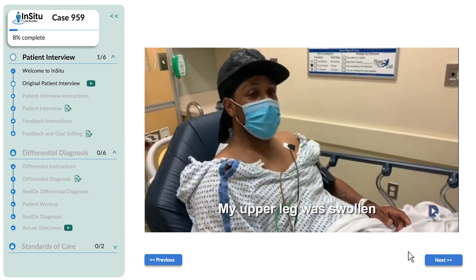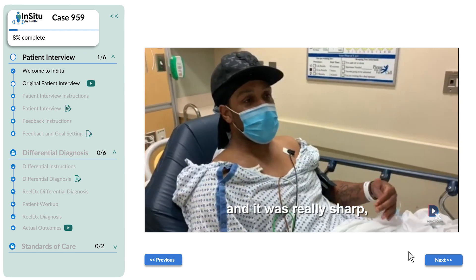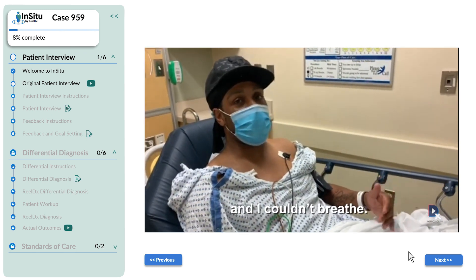My leg was swollen and I felt pain this morning around 3 o'clock in the morning. It was really sharp and it disrupted my sleep and I couldn't breathe.